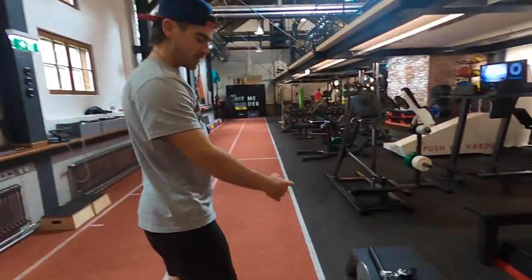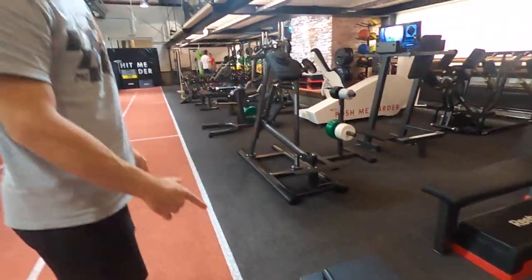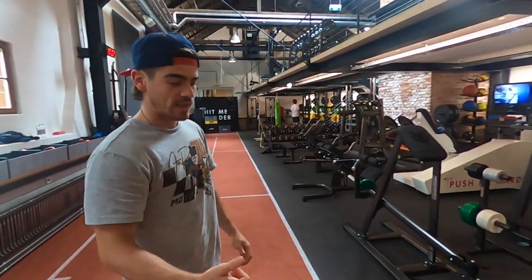You also have the sick eccentric K-Box thing. Really good and really trendy for training, and especially for mountain biking it's really good.